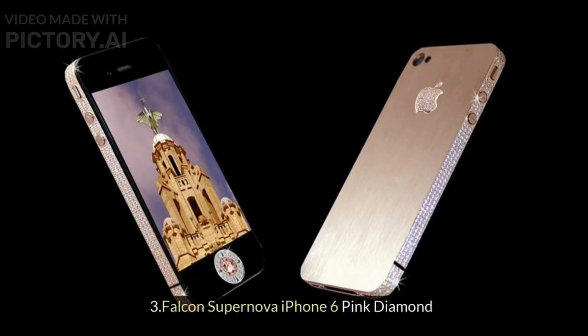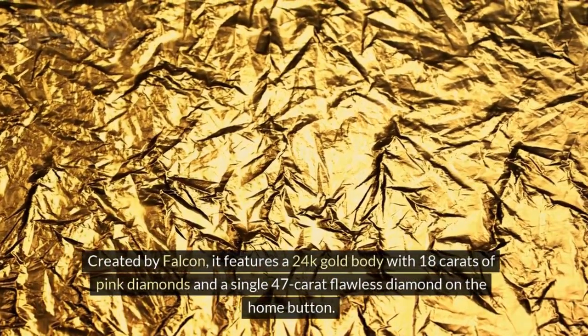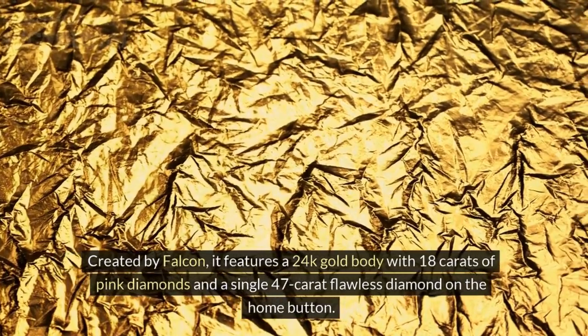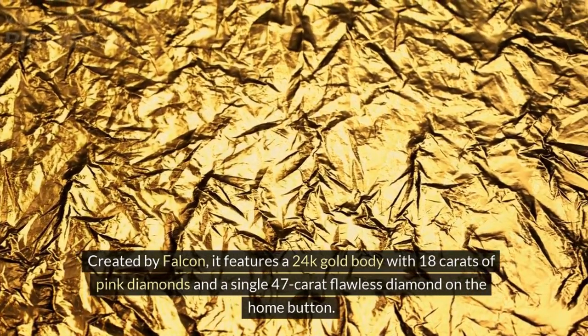3. Falcon Supernova iPhone 6 Pink Diamond. Created by Falcon, it features a 24K gold body with 18 carats of pink diamonds and a single 47-carat flawless diamond on the home button.